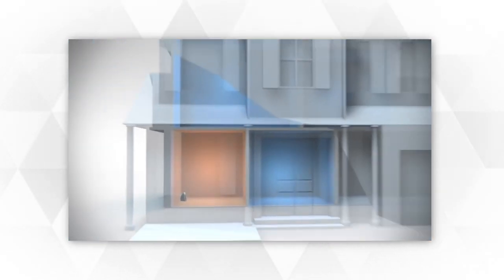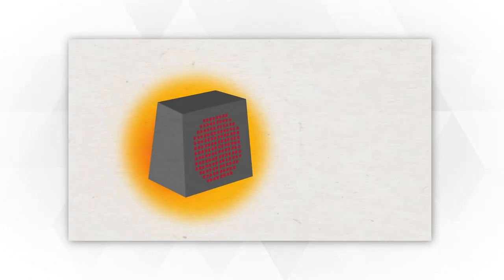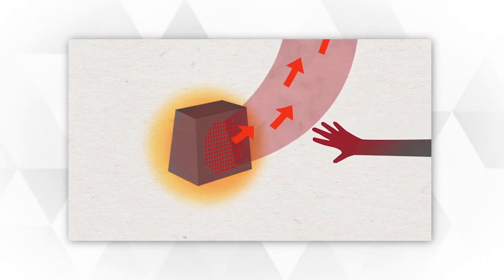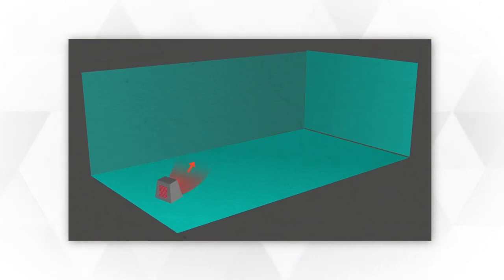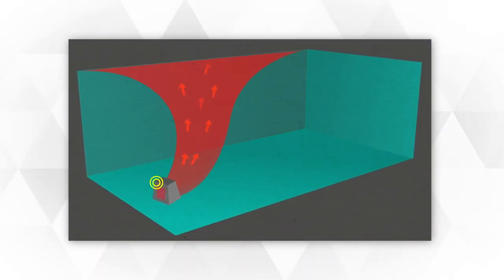A ceramic heater is beneficial in many ways. First, it doesn't overheat thanks to its safety features. It delivers constant heat and stays as it is — it doesn't get to the point where it provides extreme heat that might cause burns and damage after long periods of use. Stay tuned as we bring you the top 5 ceramic heaters.